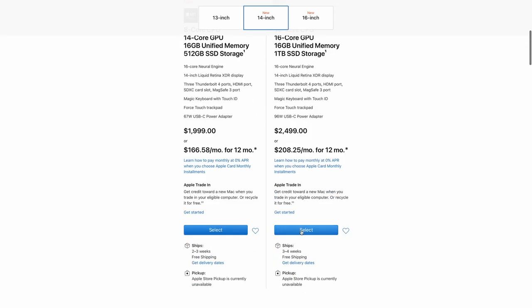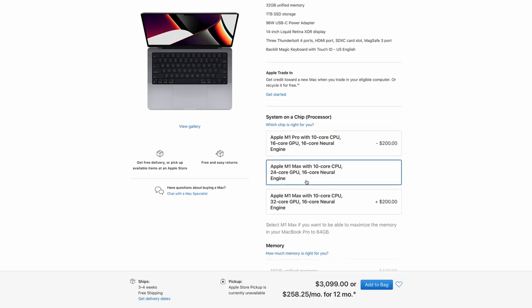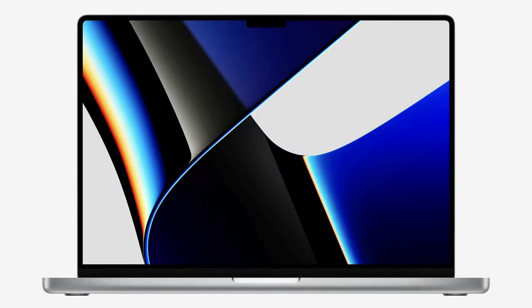The hardest part of all this will be deciding which configuration you require for your work, given these processors are so new and you really don't have much to compare them to besides the M1. Is 32GB of memory going to be enough? Should you go the 16 or 24-core GPU? I will definitely be doing more research into this once these laptops land, so make sure to subscribe if you'd like to know more. Overall, I think Apple has done a great job here. Besides the notch, which is questionable, they've delivered on everything we've been asking for.